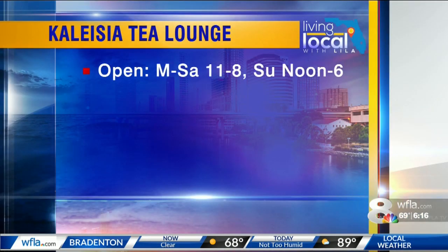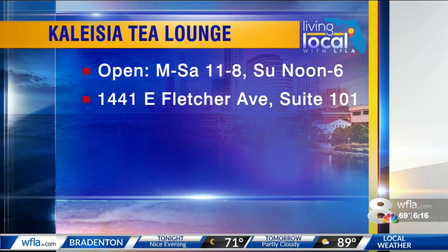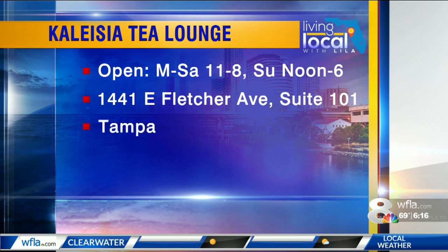The Kalejia Tea Lounge is open daily from 11 to 8, and noon to 6 on Sundays. It's on East Fletcher Avenue near the intersection with North 15th Street in Tampa — only a couple blocks east of I-275. You'll spend about four dollars a cup.